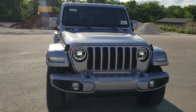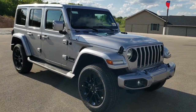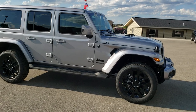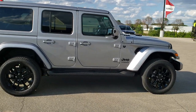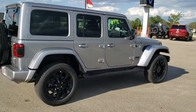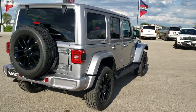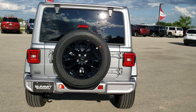Today we are checking out this all-new 2020 Jeep Wrangler Unlimited Sahara High Altitude Package. This vehicle has the award-winning 3.6-liter Pentastar V6 motor, which pumps out 285 horsepower. It's going to get you 22 miles per gallon on the highway, 19 city for an average of 20 miles per gallon.